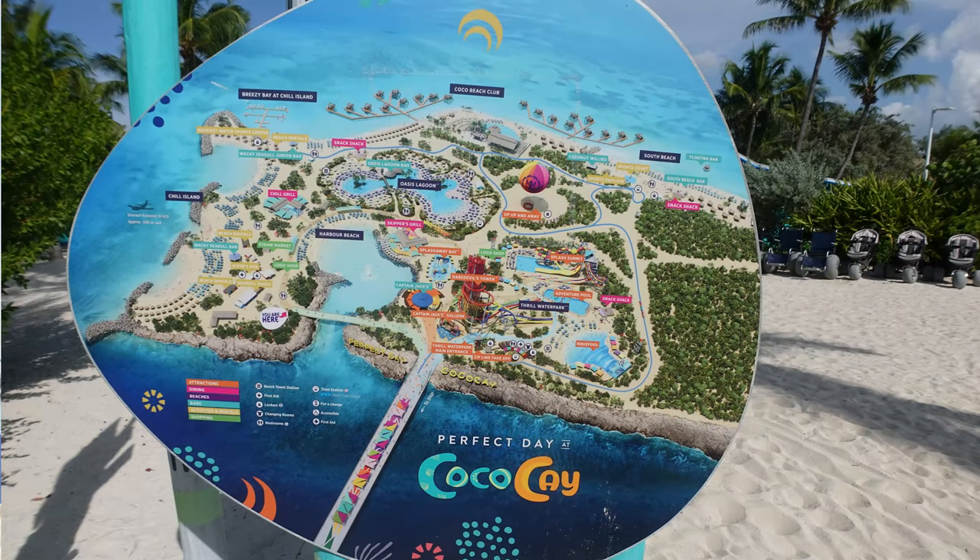Hey everybody, it's Brandon, The Weekend Cruiser, where I go on a weekend cruise just about every weekend. I am in Royal Caribbean's private island Coco Cay today, and I came in on the Adventure of the Seas — normally I'm here on the Freedom of the Seas. Both ships are here with me today, and I wanted to chat through the different beaches at Coco Cay. The map shows three beaches, but there are really about nine to choose from, most of them complimentary. If you like this video, make sure you're sailing on into the subscribe button down below.